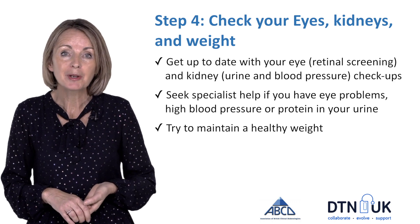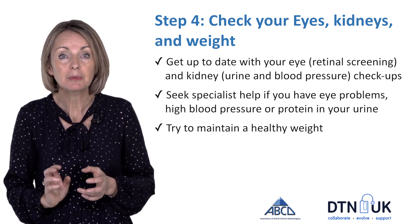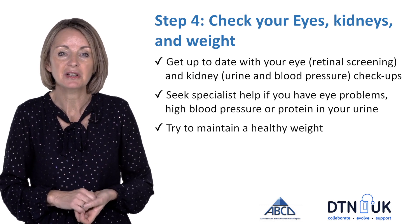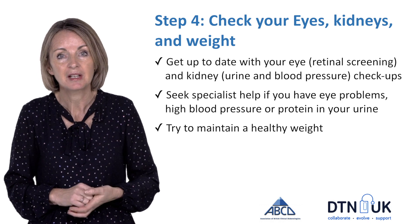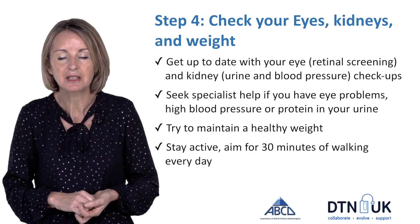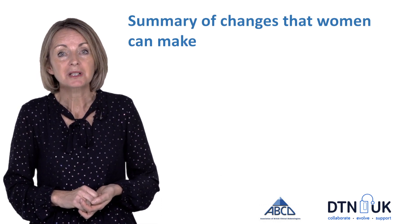Like all women planning pregnancy, aim for a healthy weight. Remember that when you're pregnant your baby eats what you eat, so start getting used to that in the three to six months before pregnancy. Aim to keep active — walking for at least 30 minutes every day — and if you do smoke, ask for help to quit.